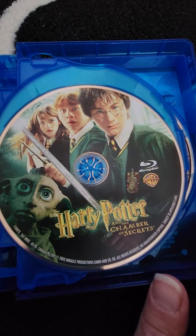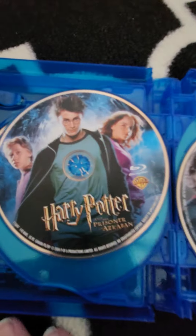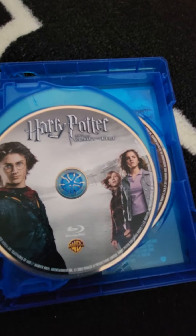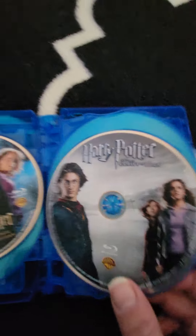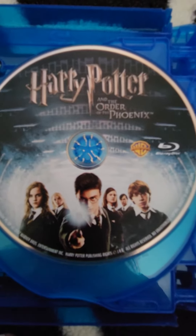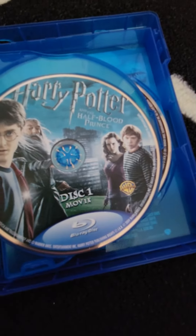Chamber of Secrets is where we got introduced to Dobby — love Dobby. Then we have Harry Potter and the Prisoner of Azkaban, Harry Potter and the Goblet of Fire — everybody grew their hair out in that film, everybody has long hair. And we move on to Harry Potter and the Order of the Phoenix — that's where we were introduced to Umbridge. Then we have Harry Potter and the Half-Blood Prince.